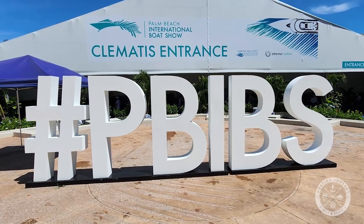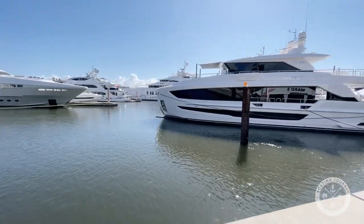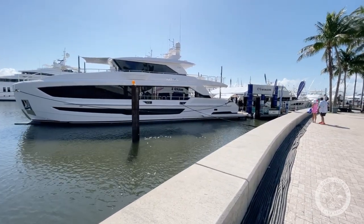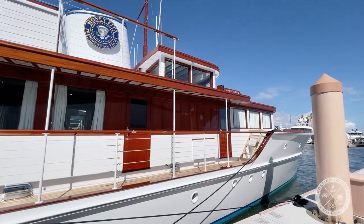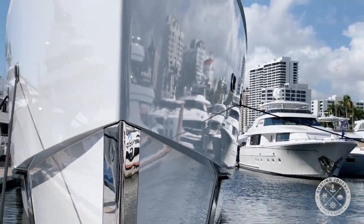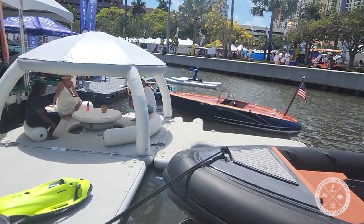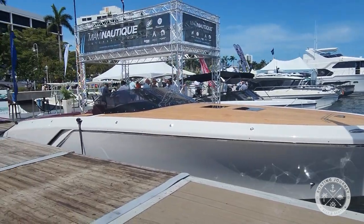Since 1982, the Palm Beach International Boat Show — the baby brother to the Fort Lauderdale and Miami boat shows — has grown into a dominant position in South Florida as both a leader in the boating and marine industry. This year boasted over 50,000 visitors, 600 exhibitors, and more than 800 boats on display, ranging from 8-foot inflatables to super yachts nearly 300 feet in length.